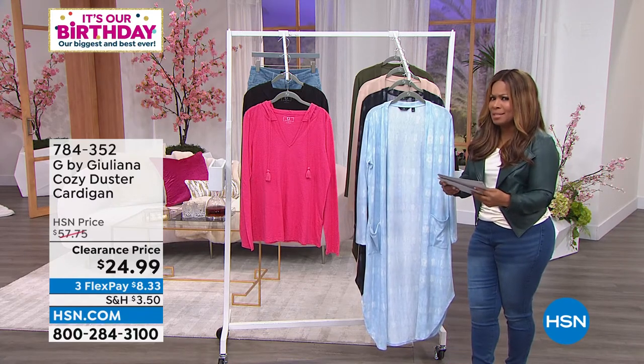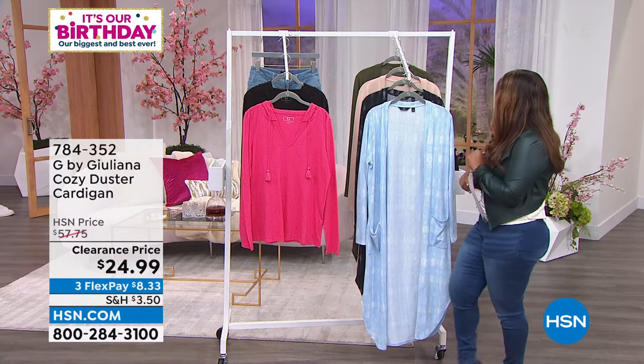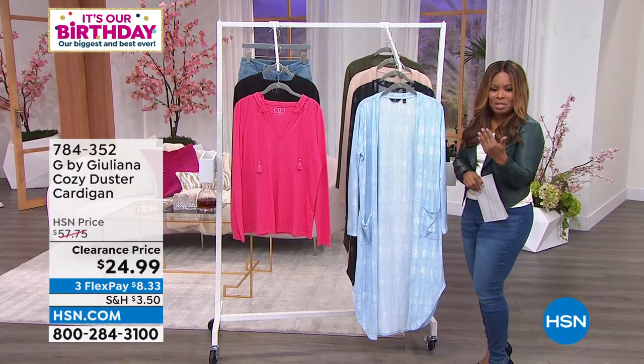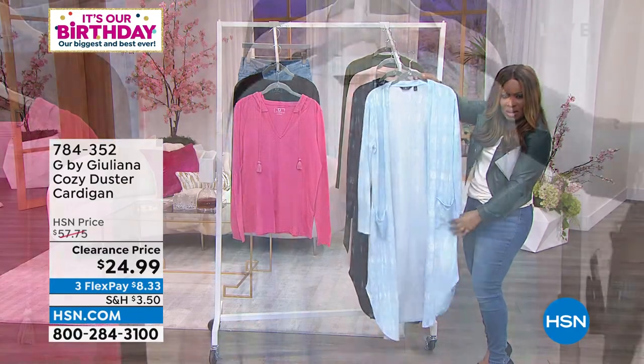Thank you so much for the feedback. We are going to move on and talk next about our cozy duster cardigan — another clearance price. These were $57.95 and they're now $24.99. Rocky, help me out with the colors. I love this cloud-like look to this one, which is really beautiful.